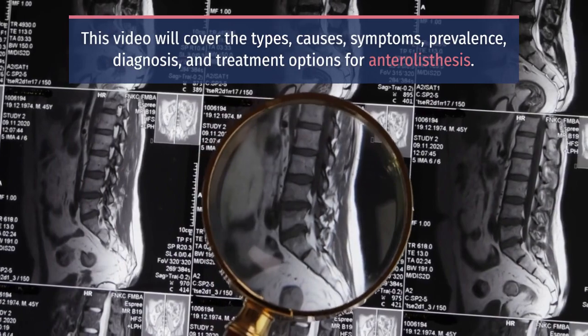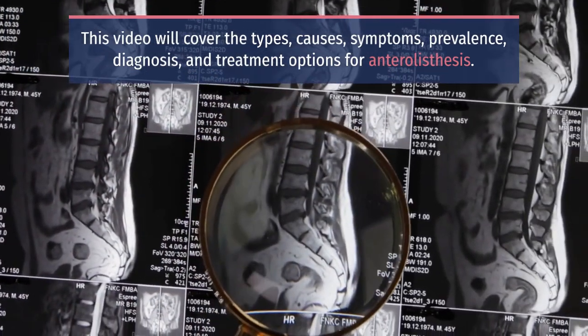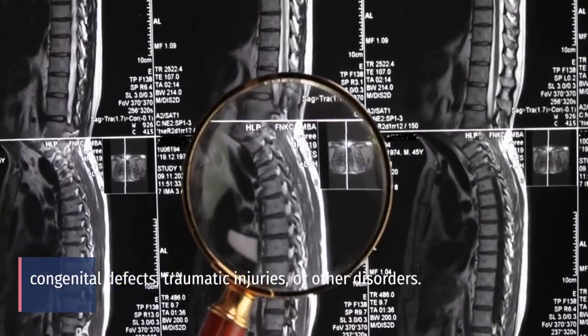This video will cover the types, causes, symptoms, prevalence, diagnosis, and treatment options for anterolysthesis.